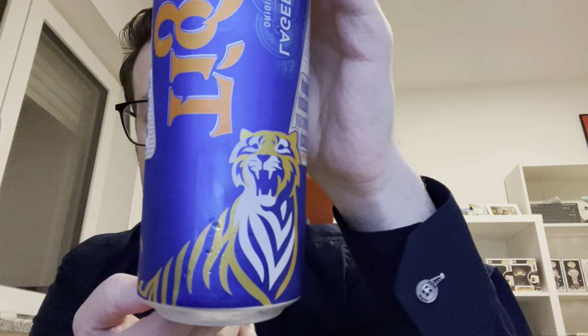In Asia they often use animals on their spirits or beers, and the tiger design here is very nice. I want to show you the color first, so let's just pour it in the glass. I have a nice Singha glass here — from Thailand's most famous beer, I would say. I put it in the freezer for about 30 minutes so it's at perfect temperature.